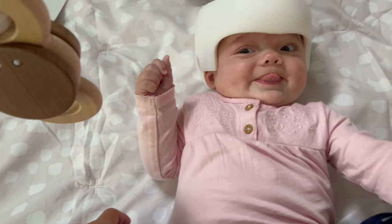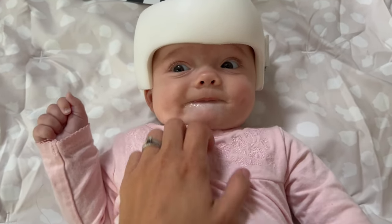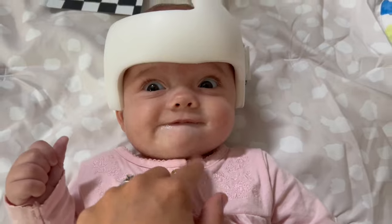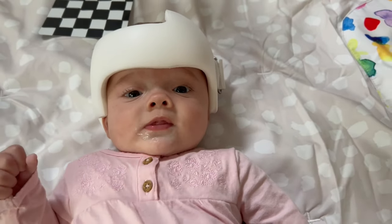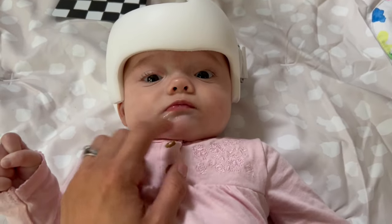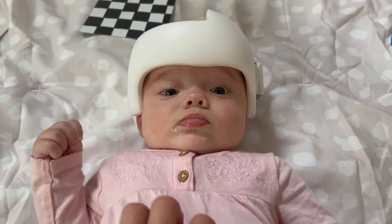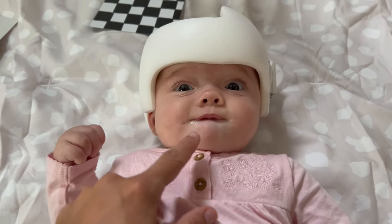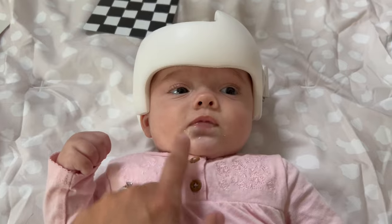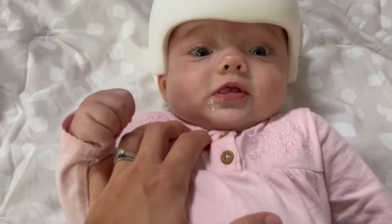Avery Brynn! I see you! She makes this new face where she bites her lower lip and sucks in her lips — we call it her frog face. There she goes! That's her frog face right here!